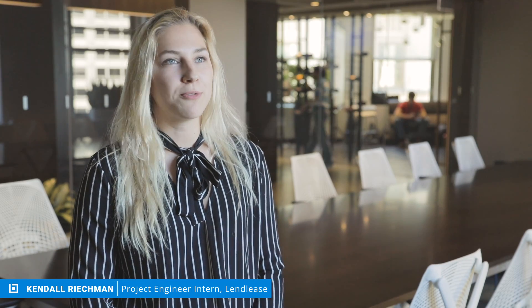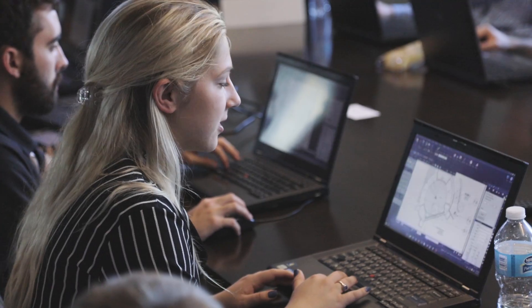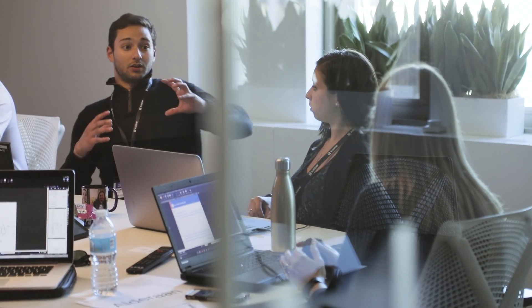I had no idea all the things that you could do with Bluebeam. Even though we're students from different schools and different companies, it just shows that it really does span the industry. And now I bring that back to my office and hopefully share it with people that I work with.